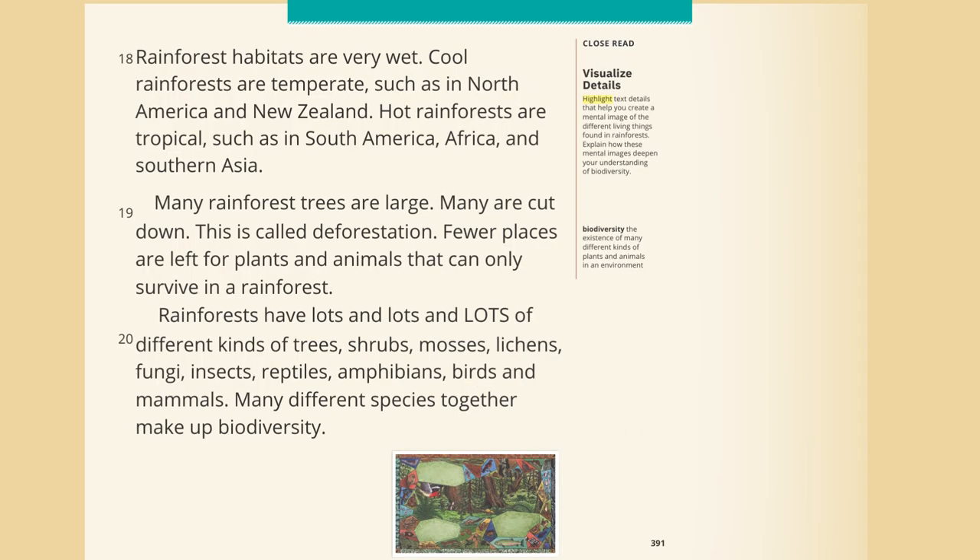Rainforest habitats are very wet. Cool rainforests are temperate, such as in North America and New Zealand. Hot rainforests are tropical, such as in South America, Africa, and Southern Asia. Many rainforest trees are large. Many are cut down — this is called deforestation. Fewer places are left for plants and animals that can only survive in a rainforest. Rainforests have lots of different kinds of trees, shrubs, mosses, lichens, fungi, insects, reptiles, amphibians, birds, and mammals. Many different species together make up biodiversity.